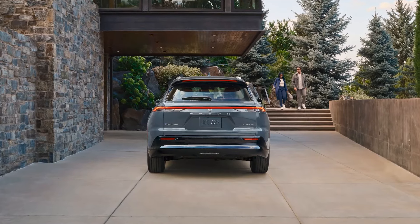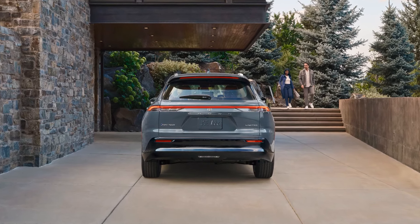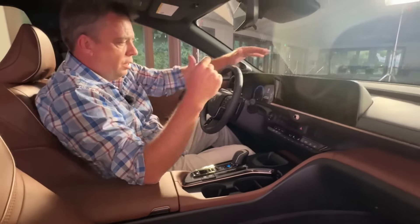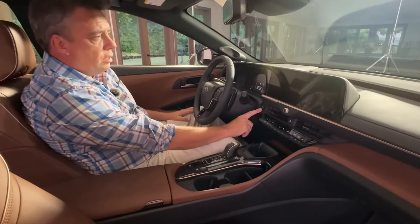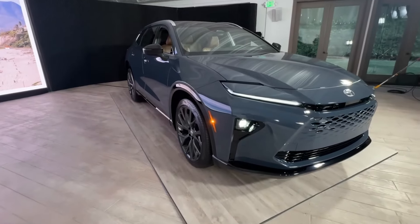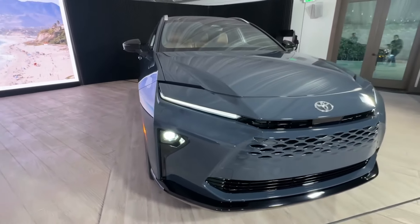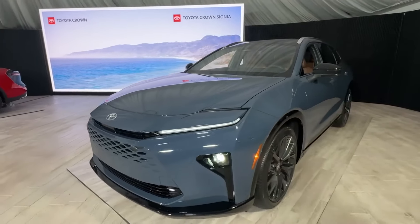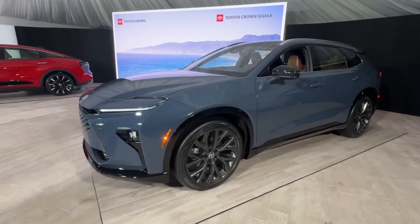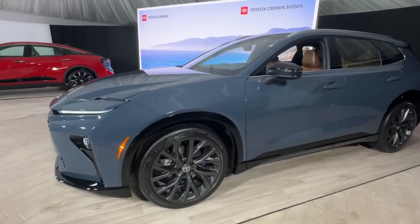The Limited trim is expected to be priced around $52,000 for those seeking an extra dose of luxury. This top-of-the-line model will pamper you with features like leather upholstery, a panoramic sunroof, a premium JBL sound system, heated and ventilated seats, and larger wheels. Ultimately, the choice between trims depends on your individual needs and budget. If you prioritize essential features and fuel efficiency, the XLE might be the perfect fit. But if you crave a touch more luxury and premium amenities, the Limited trim offers a compelling upgrade.